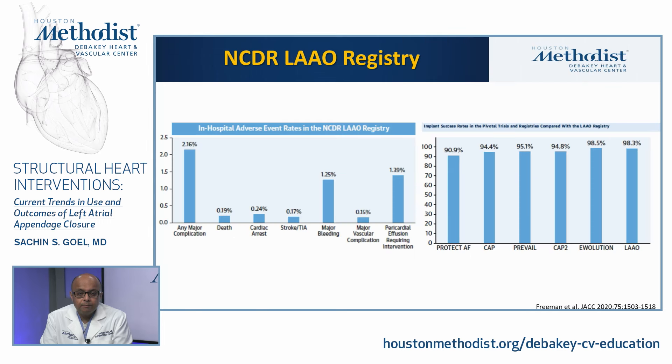The outcome data from the NCDR registry show any major complication at 2.16%, death at 0.19%, stroke or TIA at 0.17%, major bleeding at 1.25%, and pericardial effusion requiring intervention down to 1.39%. Compared to 4.8% pericardial effusion in PROTECT-AF, this represents a dramatic improvement with increasing experience. Implant success rates have also continued to improve over the last two decades.